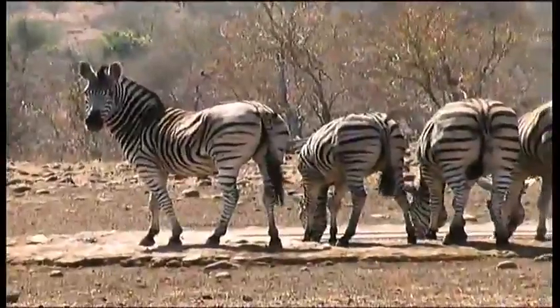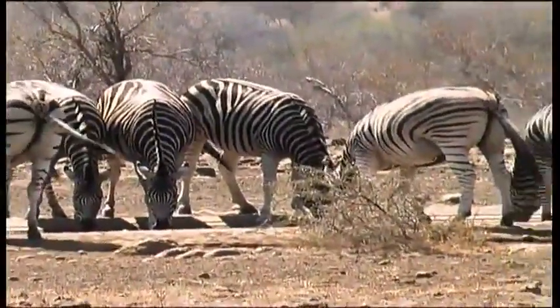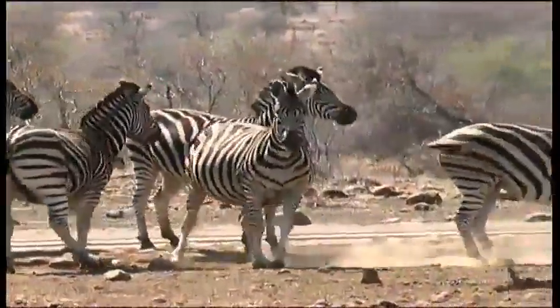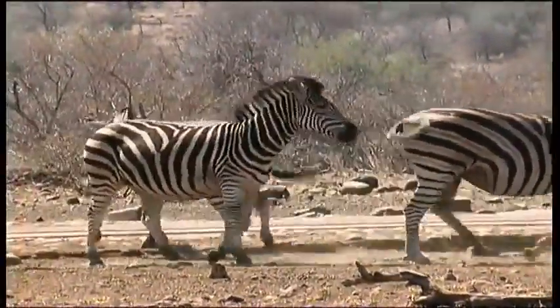Their main predators are lion, hyena, leopards and cheetahs. Herds of zebra like this one can cover huge distances in search of good grazing. Zebras are family animals. A stallion will have a breeding herd of four or five mares, which he controls and defends aggressively.